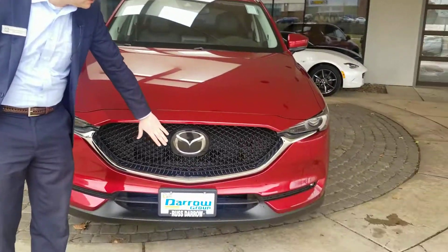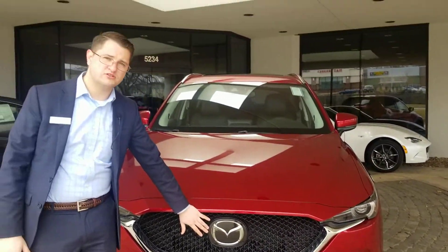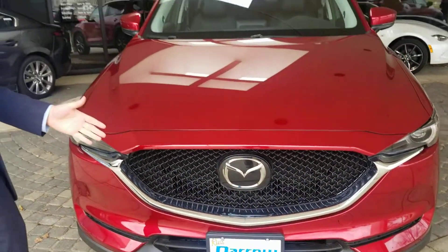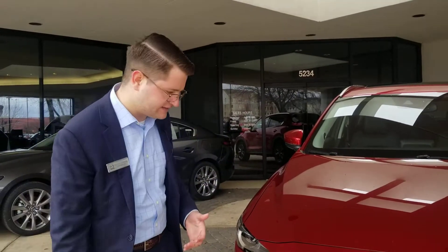To start with some of those features, we've got our Mazda Radar Cruise Control here. Mazda Radar Cruise Control will help with your distance pacing while your cruise control is set, to prevent any collision that would happen from not seeing that car slow down in front of you or just not knowing what their speed is.